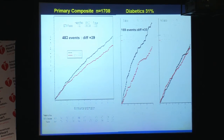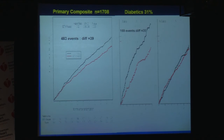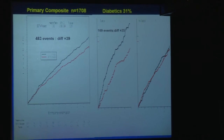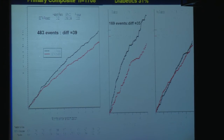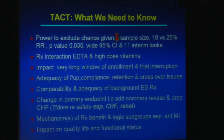Coming back to the issue of diabetes: the primary composite is on the left, and the diabetic subgroup on the right constituted almost a third of the overall sample and indeed the large majority of the intergroup difference. Of the 39 events that differed between groups, 35 occurred in the diabetic population — an interesting observation of potential biologic plausibility. We have not yet seen the peer-reviewed publication, and we look forward to reviewing it. What we're dealing with today is a snapshot of an extraordinary amount of work, and what I would like to know is the power to exclude chance given the sample size, the reduction in the estimated risk ratio, and the p-value of marginal significance.